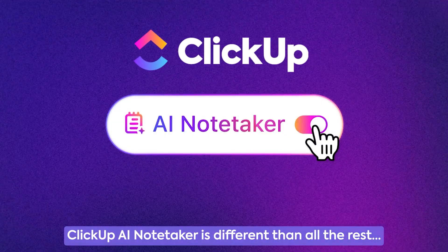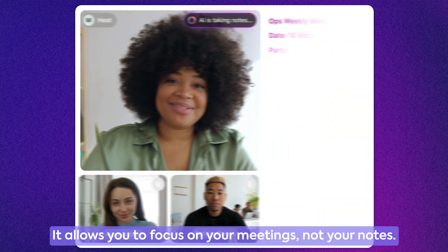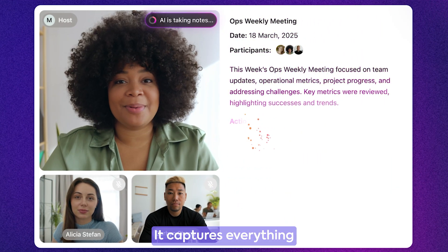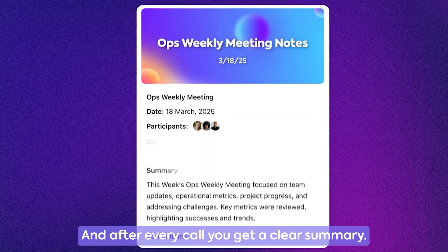ClickUp AI Notetaker is different than all the rest. It allows you to focus on your meetings, not your notes. It captures everything, from action items to key decisions. And after every call, you get a clear summary.